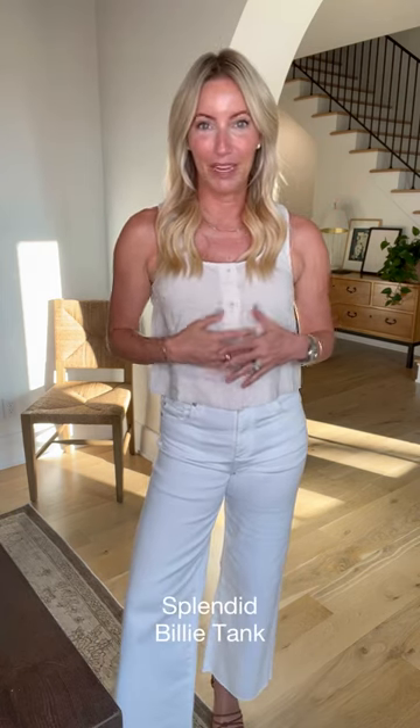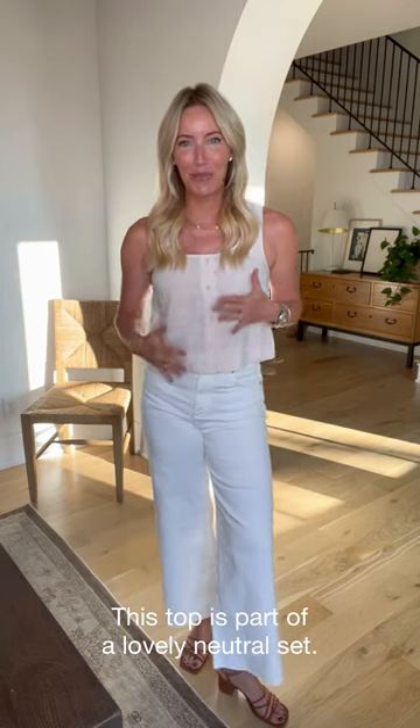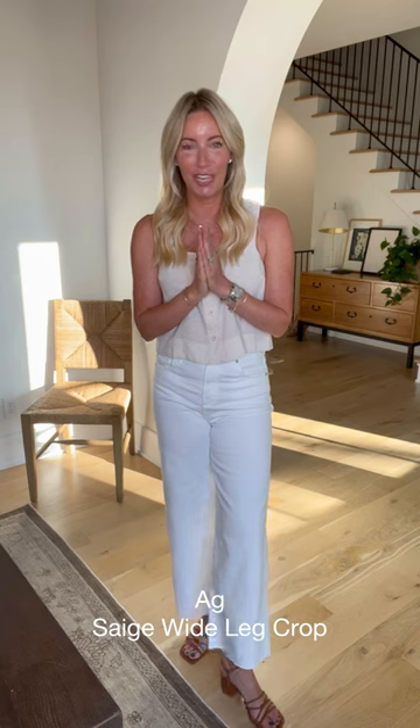Starting with this really fun night-out look. First of all, I'm taking this fabulous top from Splendid — this is actually part of a set. You may remember we showed this in that travel reel not that long ago, and it's still the perfect thing to bring on a trip. It has a matching white leg pant, but I'm breaking up the set and wearing it back to white denim.